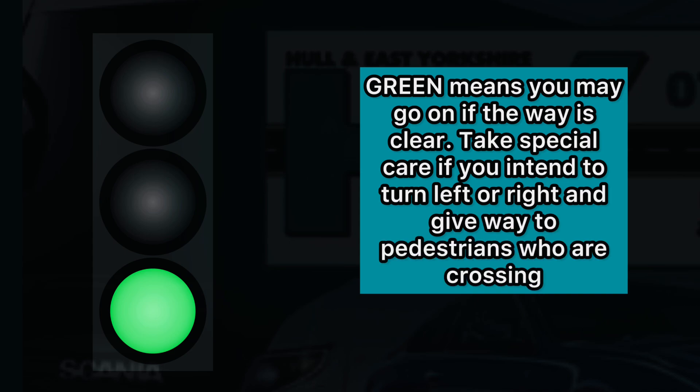Green means you may go on if the way is clear. Take special care if you intend to turn left or right, and give way to pedestrians who are crossing.